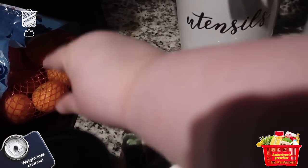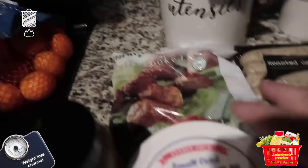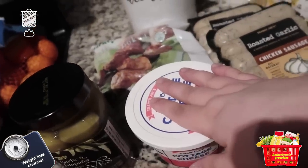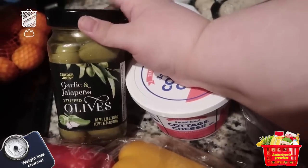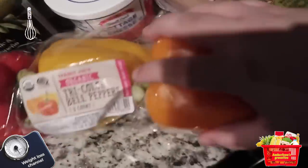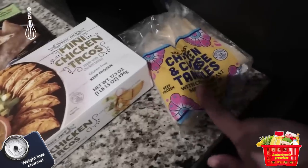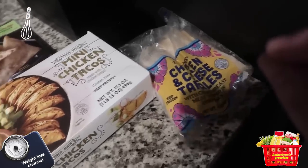I got two things of roasted garlic chicken sausage, some turkey meatballs that are fully cooked — by the way, I'm just organizing my fridge right now so that's why that's there. Got some cottage cheese, some garlic and jalapeño stuffed olives — so excited to try them — some bell pepper, and two things of chicken.